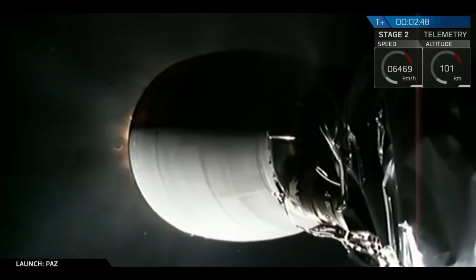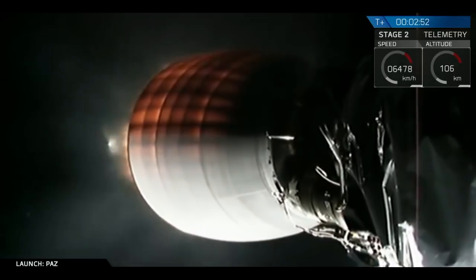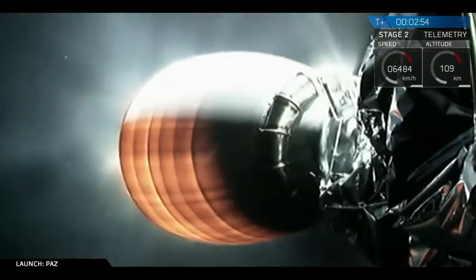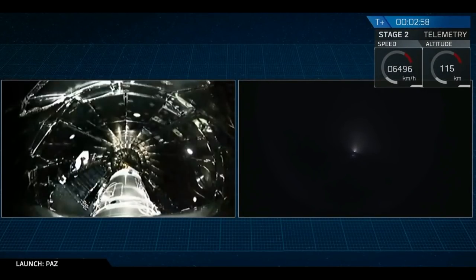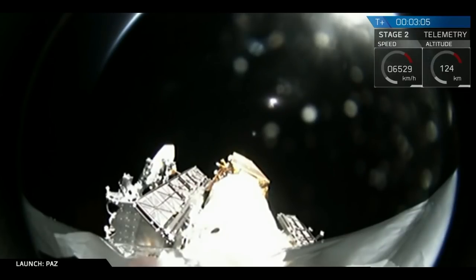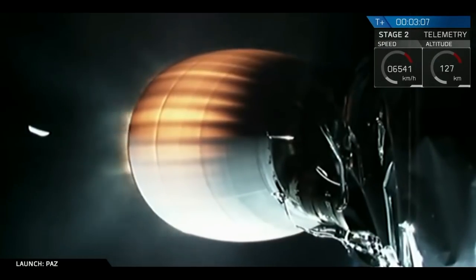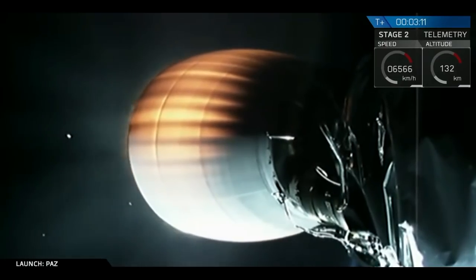You just saw it on your screen. That was a good MECO — main engine cutoff — a good separation of that first stage, and then what appears to be a successful second engine start SES-1. Standby for fairing deploy. And you just saw it on your screen — that was a successful fairing deploy. You can see the fairing falling down below the second stage on your screen right now.